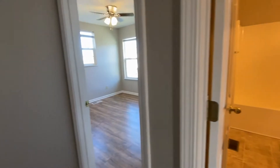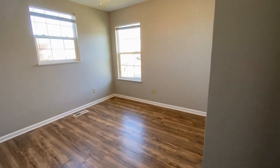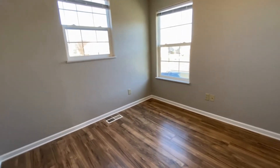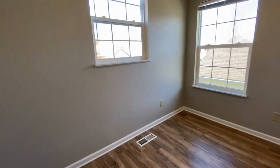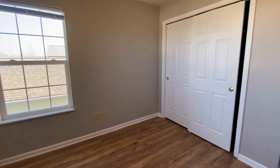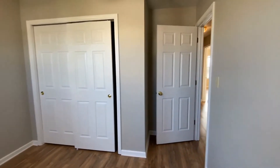Here would be bedroom number three. You have a lot of windows in here for natural lighting. This bedroom could probably hold a queen-size bedroom set, and again you have another ceiling fan in this bedroom.